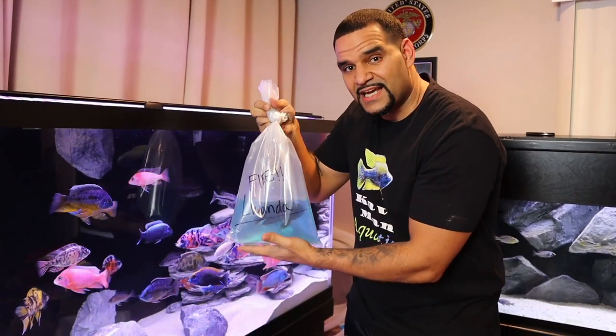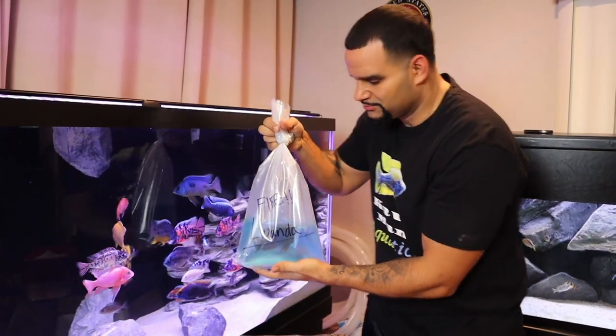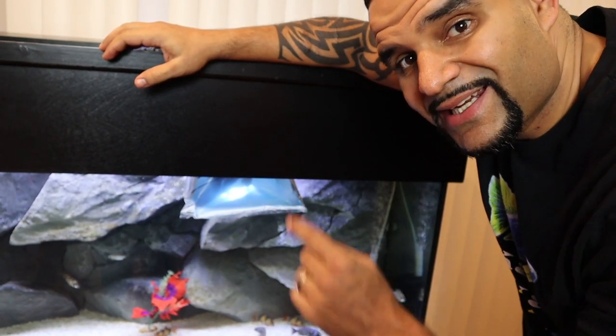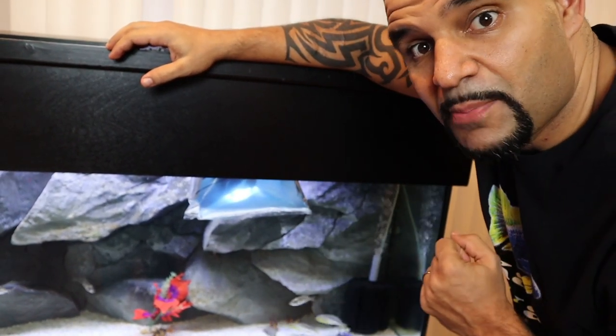Let's get him in the quarantine tank so you'll get a better look at him. All right, so I left my guy floating here for about 15 minutes. He's definitely temperature acclimated. We're gonna go ahead and get him into the quarantine tank so you guys can get a better look.